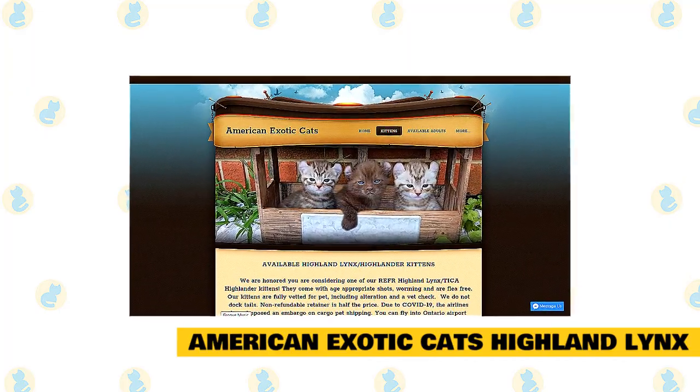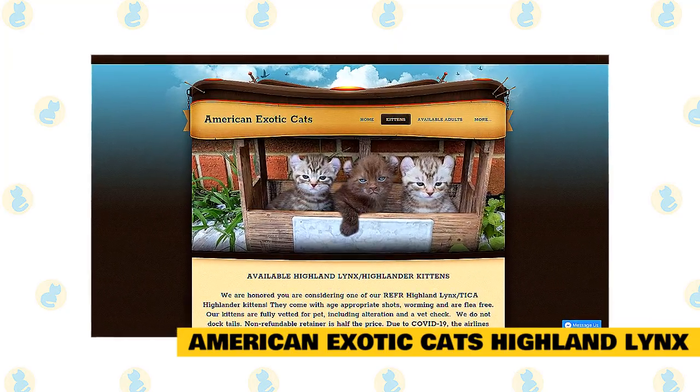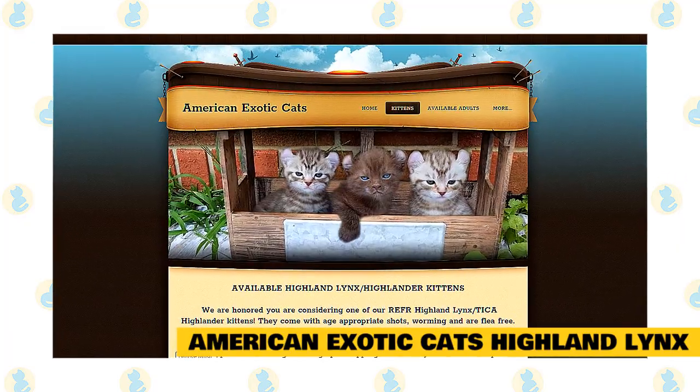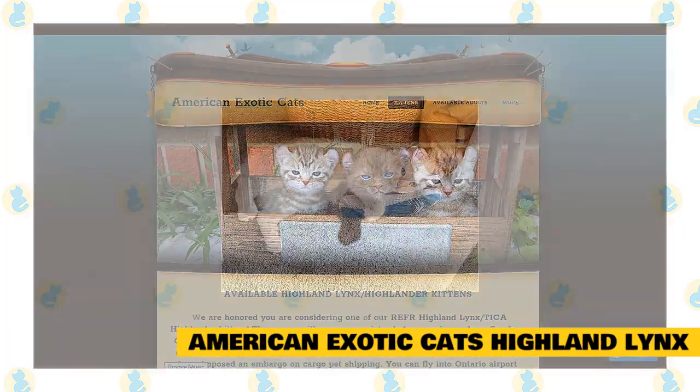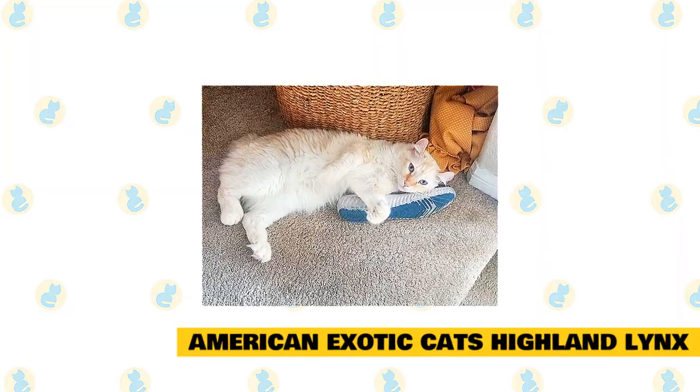Registered through the Rare Exotic Feline Registry, Animals American Exotic Cats Highland Lynx, they are honored you are considering one of their REEFER Highland Lynx antique Highlander kittens. Kittens come with age-appropriate shots, worming, and are flea-free. Their kittens are fully vetted for pets, including alteration and a vet check. They do not dock tails. A non-refundable retainer is half the price.